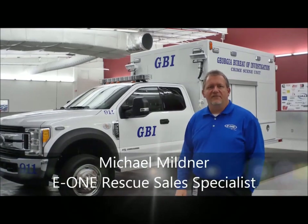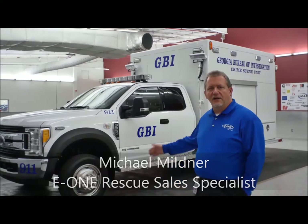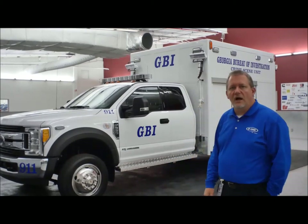Good day. Mike Miltner coming to you today from Ocala, Florida. Today we're going to do something a little different. We're going to take a look at a new unit here for GBI, which is the Georgia Bureau of Investigation. This is a Ford F550 unit, light rescue body, which is our crime scene unit.